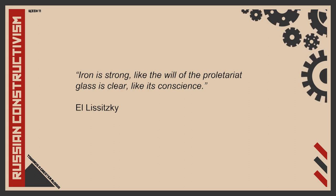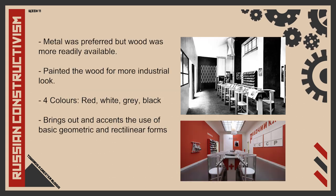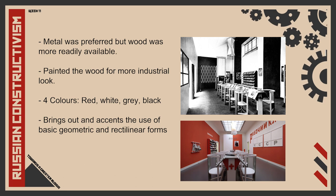El Lissitzky explained, 'Iron is strong like the will of the proletariat and glass is clear like its conscience.' While there was a preference for metal for an industrial look, Rodchenko made the practical choice of wood for the Workers' Club as it was readily available, but the wood was repainted to appear more industrial. There was also only a use of four basic colours — black, grey, red and white — which symbolised the revolution during civil war. The use of red, white, grey and black accentuates geometric forms and creates a strong sense of patriotism, drive and energy associated with the arrival of communism in Russia.